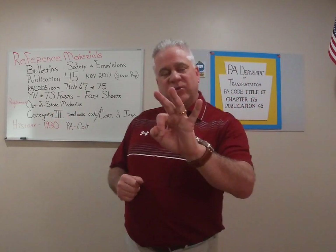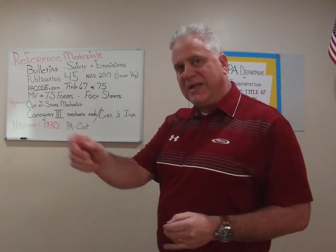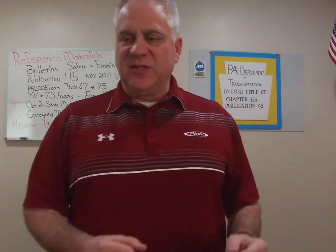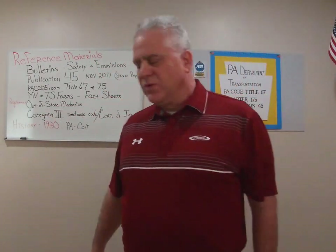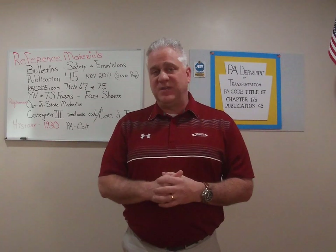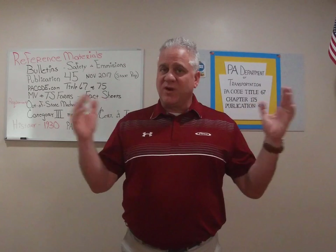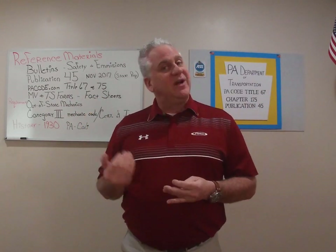We talked about Category 3 — not required to have a CDL. Our definition of the day: certificate of inspection. Last but not least, I gave you a history on vehicle inspections all the way back to 1930. PA was the first. Right now I believe there are only six states that require vehicle safety inspection. We're still the first, and we will probably be the last.